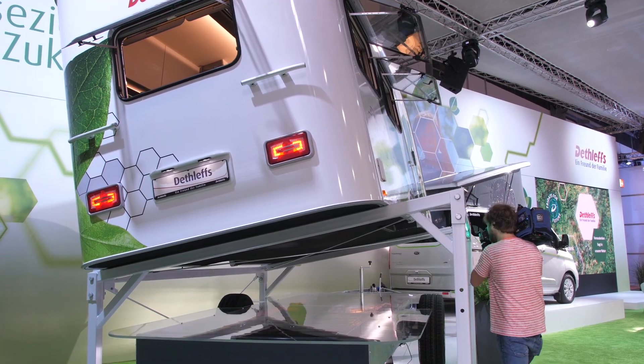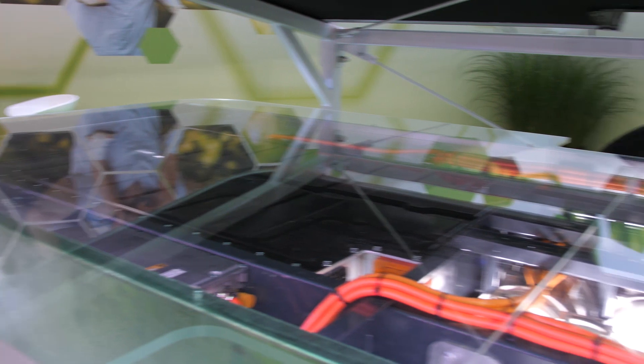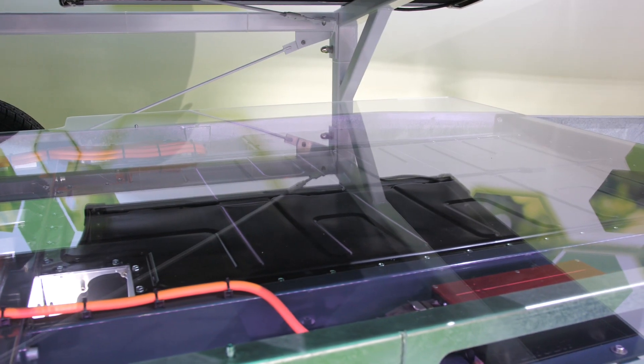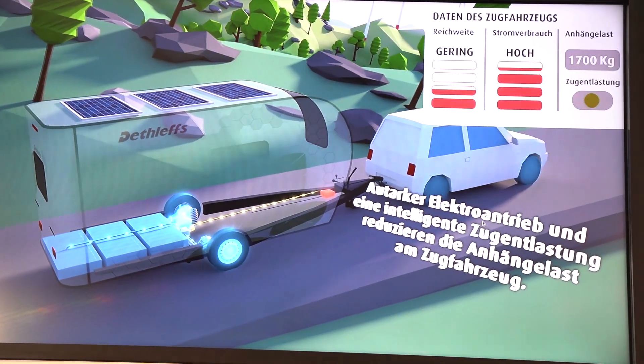The classic caravan has its own electric engine already. Equipped with high-performance batteries, two hub electric motors, and intelligent control electronics, the passive trailer is transformed into an active, pushing automobile.